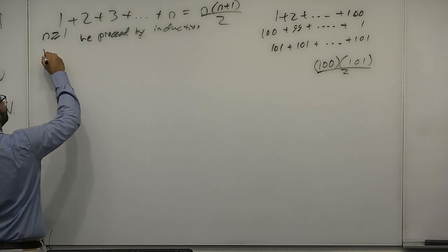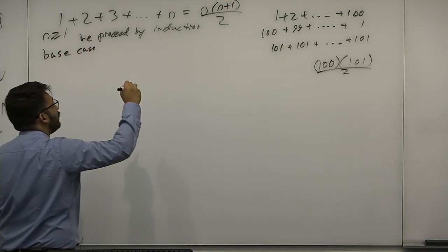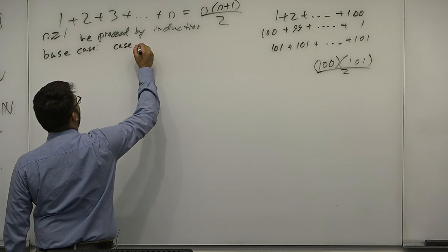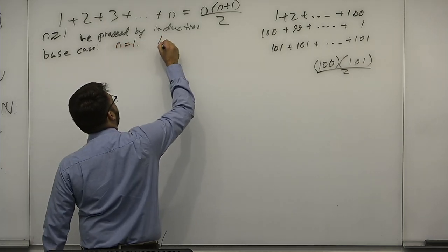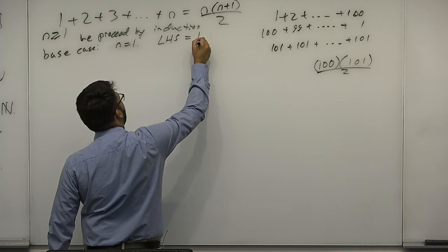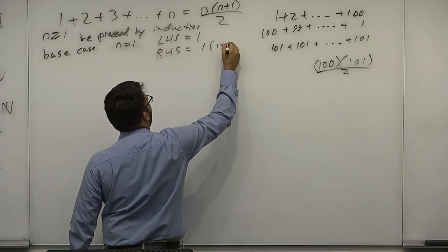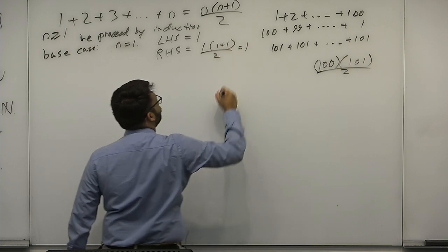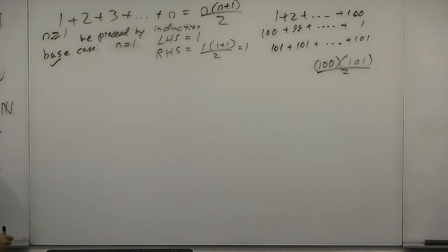Base case: n is equal to 1. You may need multiple base cases sometimes; here we only need one. The left-hand side is just equal to 1. The right-hand side is equal to 1 times (1 plus 1) over 2, which is equal to 1. So the base case is proven because 1 equals 1. I'm using LHS as shorthand for left-hand side and RHS for right-hand side.